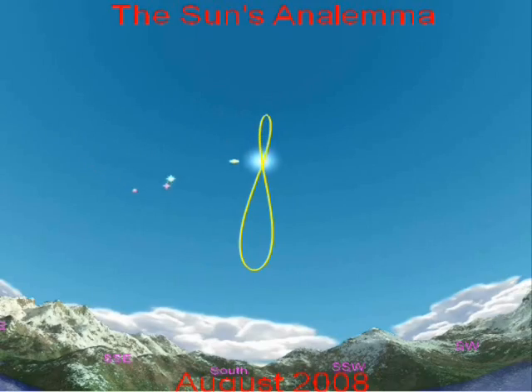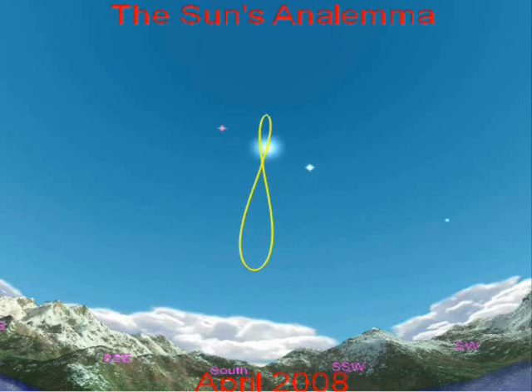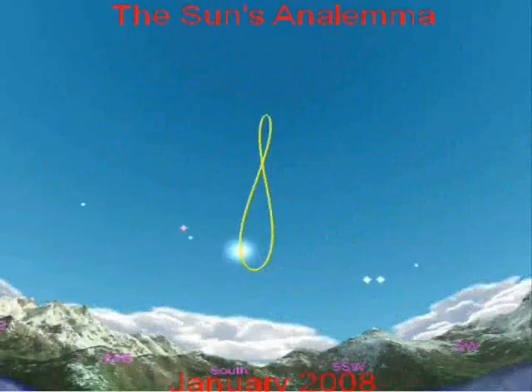If the Earth's orbit was perfectly circular, the analemma would become a vertical line. Further, if there were no tilt in the axis of the Earth relative to the plane of the ecliptic, and the Earth had a circular orbit, the sun's position would not change and it would appear in the same location each day at noon.